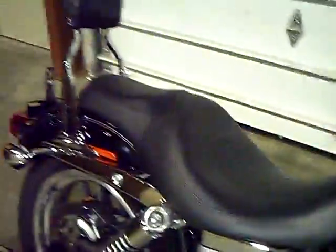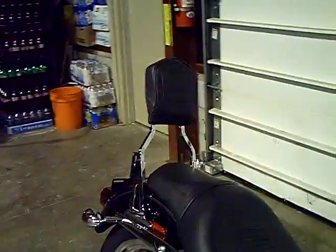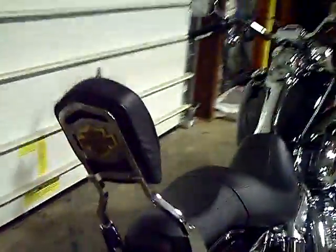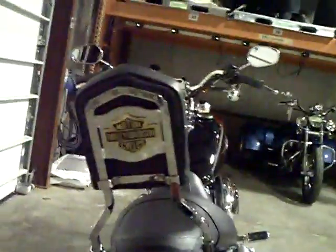Another great feature for this bike is that it does have a passenger backrest. And on the back of that passenger backrest, you see the gold barn shield emblem.